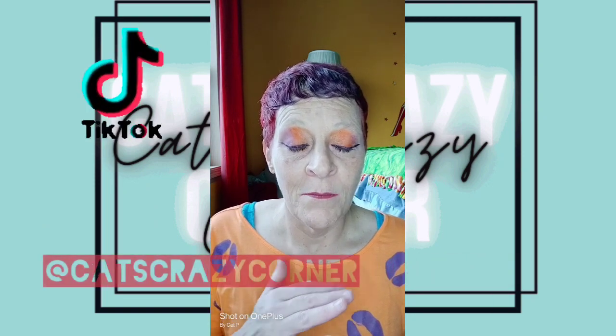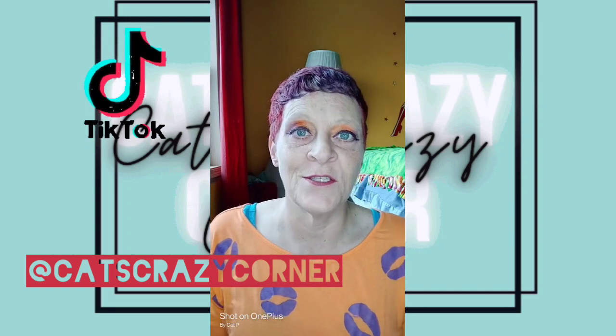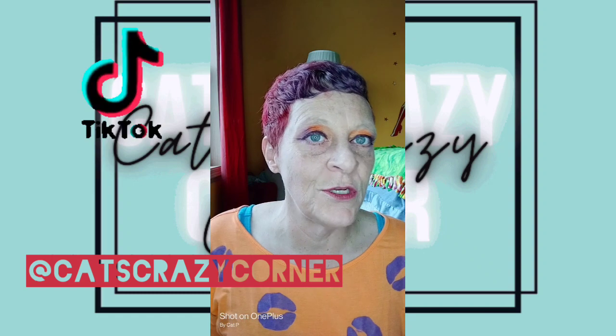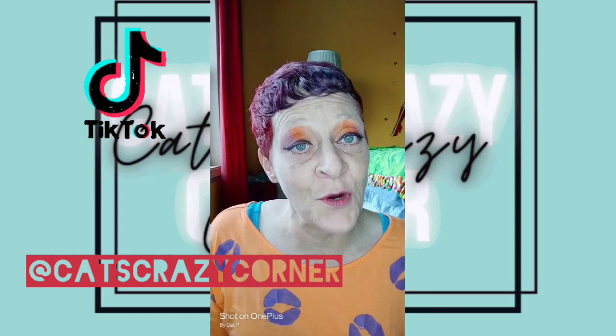You can watch — I did do little snippets on TikTok for each and every one of these outfits to different songs and things like that. So some of these pictures won't do it justice. Go check out my TikTok at Kat's Crazy Corner, just like my YouTube channel. Anyway, let's move on.